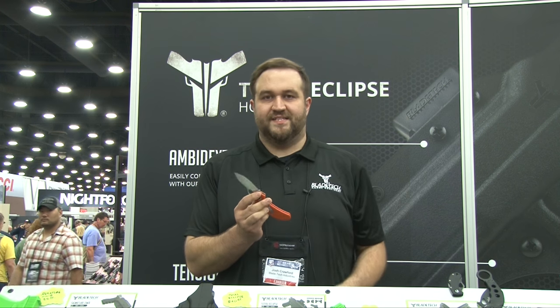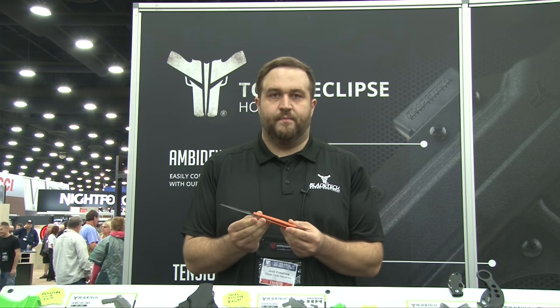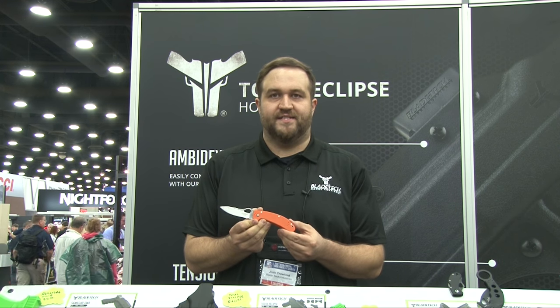Also here at the NRA show we have our Pro Hunter. This is S30V steel with a G10 handle and a nested liner. These MSRP for $119.99 at bladetech.com.